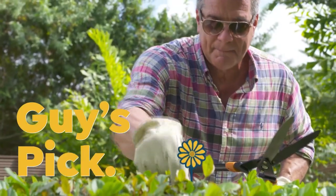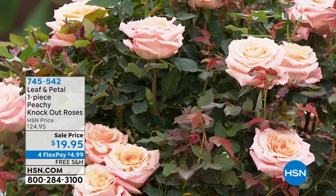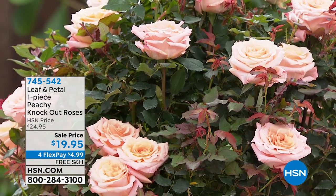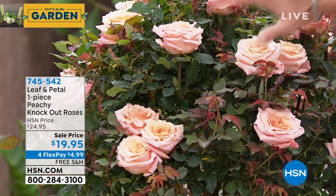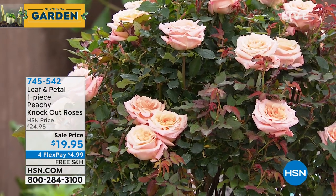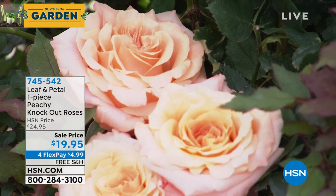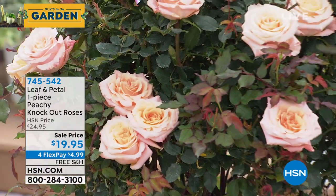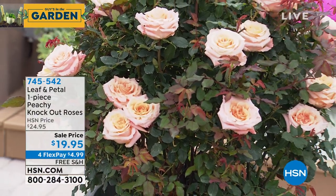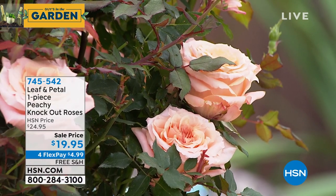This is our one-piece peachy knockout rose for $19.95. Oh my gosh, I've got to buy this today. Look at this — gorgeous. These are all real roses. You're going to get the bare root to stick in the ground, and then just wait for those roses to pop. It is so pretty. You have intense, beautiful pink blossoms. The smell is amazing. Don't you love roses? $19.95 — wonderful Mother's Day gift.